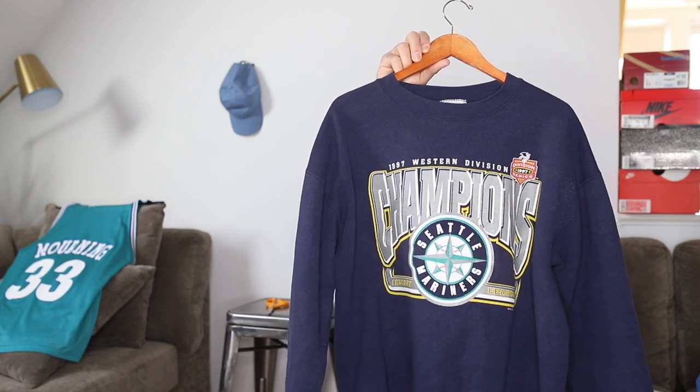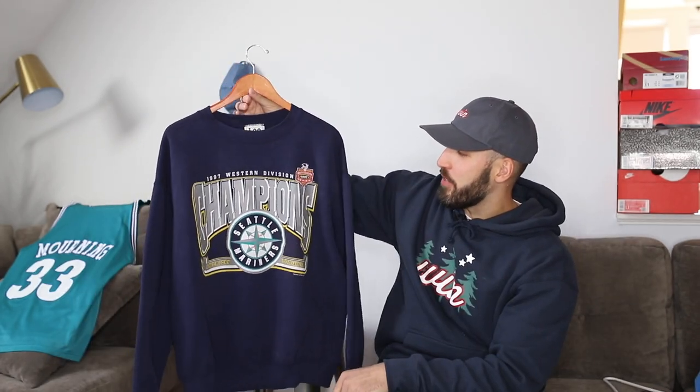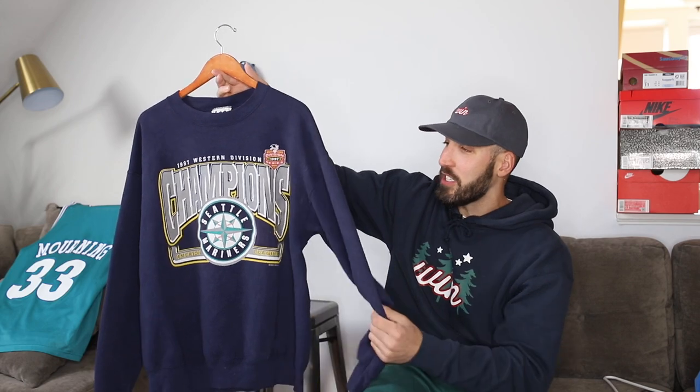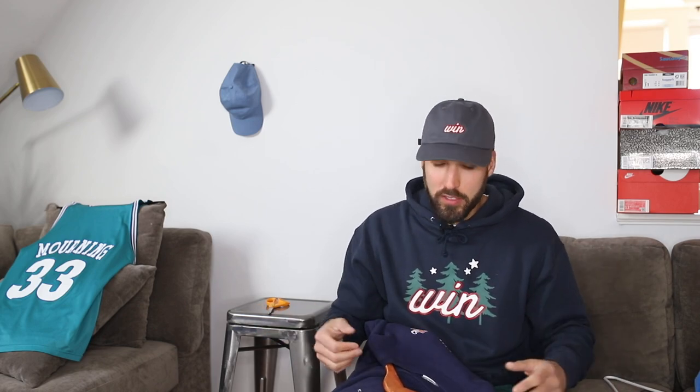This next sweatshirt is heavyweight material and has held up well over time. It's a Seattle Mariners 1997 Western Division Champion sweatshirt. I totally dig the retro throwback graphics — stuff like this you can find on eBay. I found this for around 25 to 30 bucks. Sure, there are going to be flaws, it's going to look worn, but if you can get over that, the world is your oyster. I used to be like, I don't want anything someone has worn, and if you feel the same way, I respect that. That's why a lot of my clothing drops have that vintage look but are new. This is an old Lee Sport sweatshirt made in the USA.